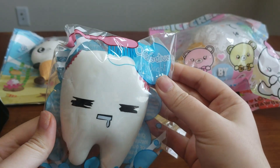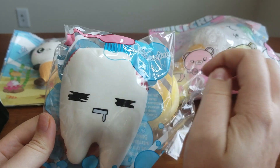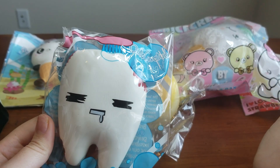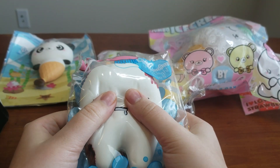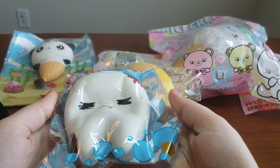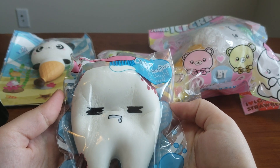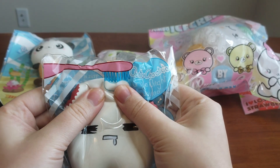Next up it is the Cutie Cutie Cavity Tooth. I have this in the Galaxy and it is one of the softest and slow-rising squishies I have, so I wonder if this will be the same. Definitely — it has the same texture as my Galaxy one, so I'm really happy about this. It is one of my favorites just to sit around and squish.